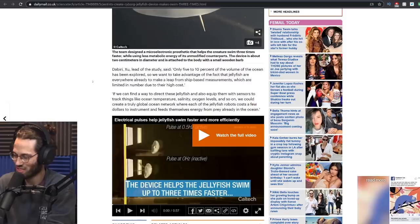The lead of the study says only 5 to 10 percent of the volume of the ocean has been explored. So they want to take advantage of the fact that jellyfish are everywhere already to make the leap from ship-based measurements, which are limited in number due to the high costs. I guess it's making more sense. Look what hell you have wrought, scientists.